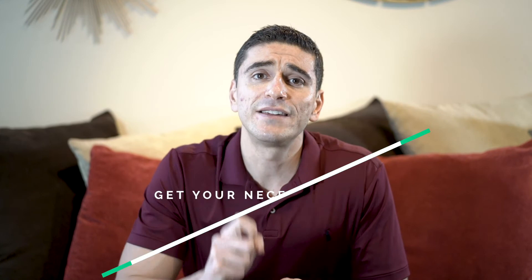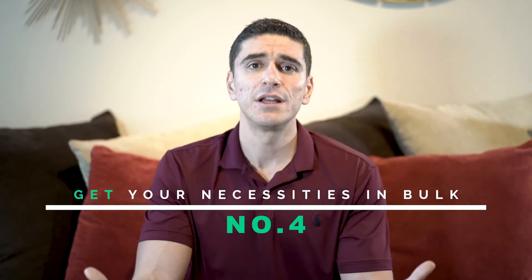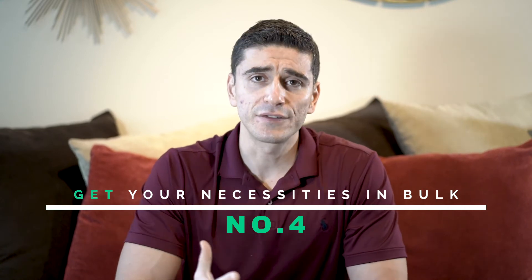Number four: get your basic necessities in bulk. If you go to places like Costco or Sam's Club, you can buy things you need in bulk, save some money, and have them stored at home. That way, if your income goes down or you lose money, you already have a lot of essentials in place and ready for your family to use.